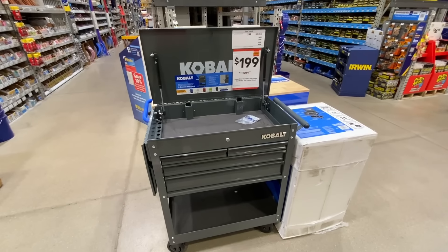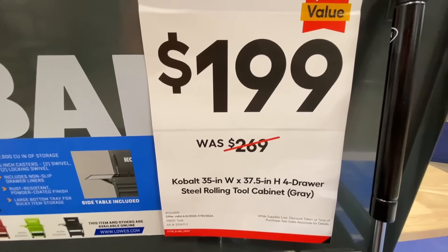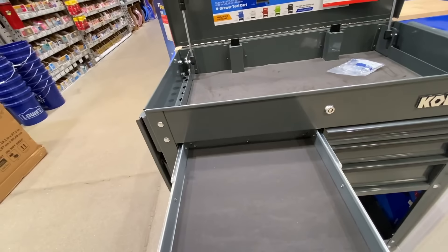If you're looking for a tool cart, they did drop the price on the Kobalt — was $269 down to $199. This is a four-drawer tool cart and it comes in multiple different colors. I'd still probably prefer the US General from Harbor Freight when they have that on sale, but I do like that this one has the flip-out tray on the side to give you a little more workspace. So you can pick up the Kobalt tool cart for $199.